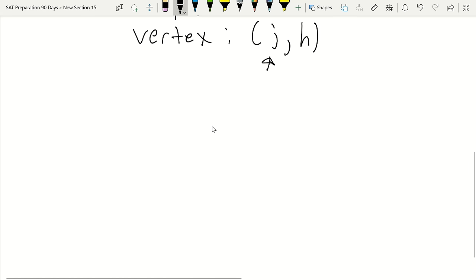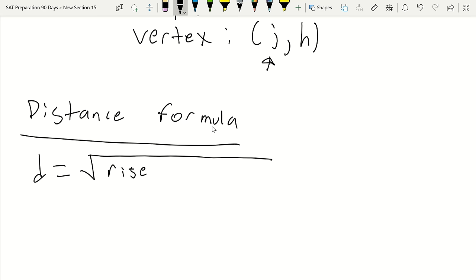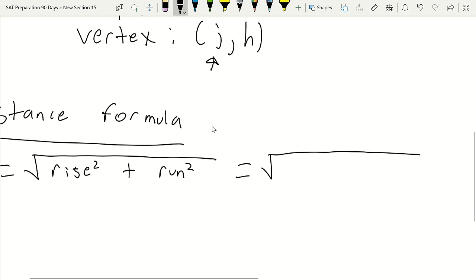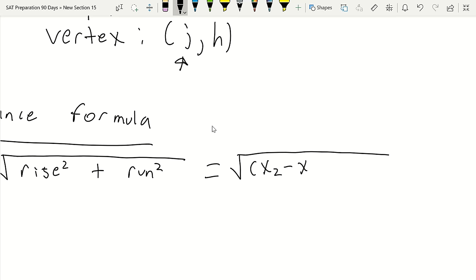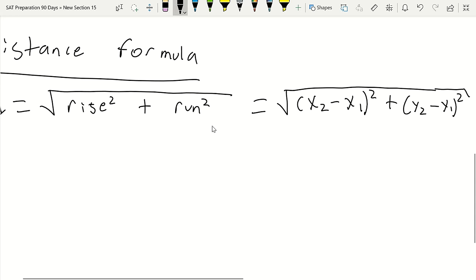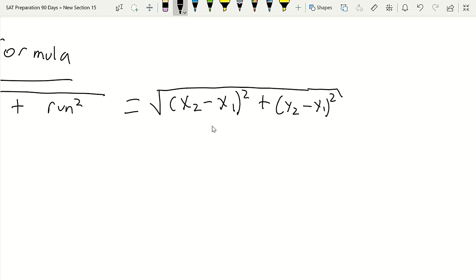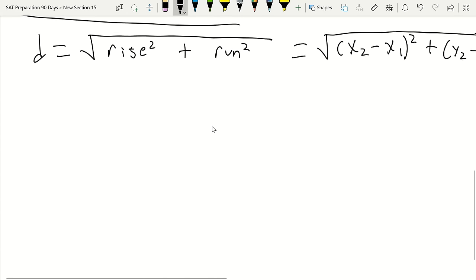The next formula is the distance formula. The simplified version is: distance = √(rise² + run²). If you have coordinate points, you use: √((x₂ − x₁)² + (y₂ − y₁)²). This stems from the Pythagorean theorem (a² + b²), which I'll cover later. If you're on a graph, rise and run work easily; if you have coordinate points, use the full formula.